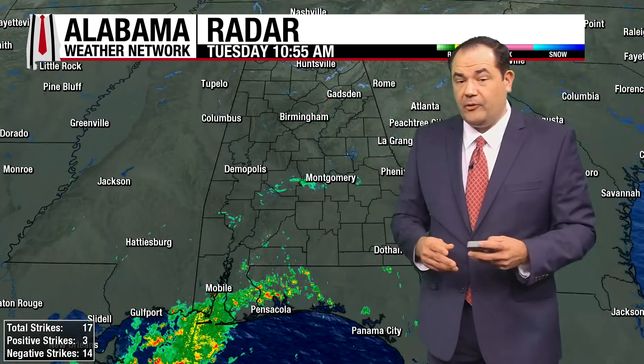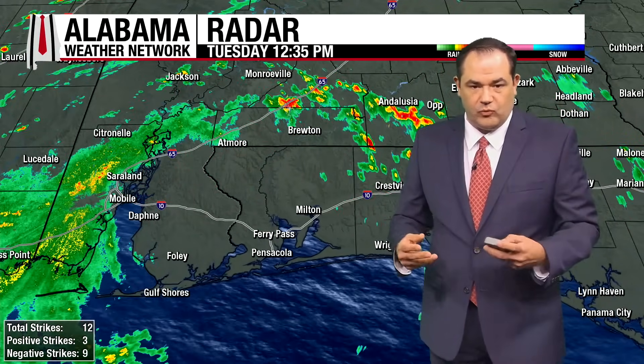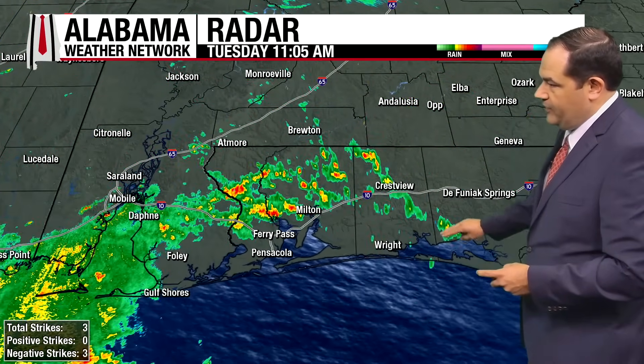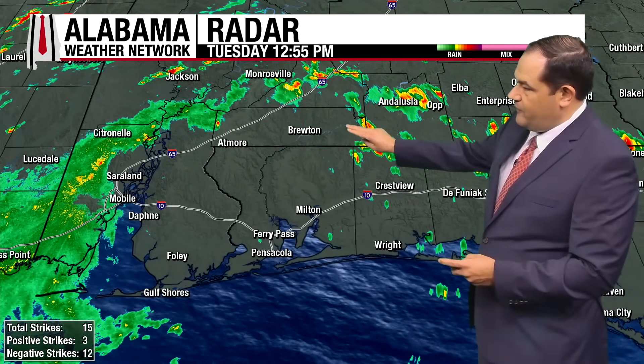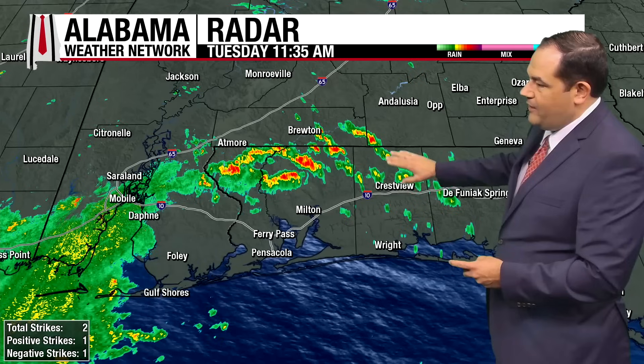We're in a tropical air mass right now, and that's part of the reason we're getting so much rain with any of these heavier thunderstorms. Looking at the current radar, those heavier thunderstorms have kind of moved across the state line now, moving up towards the north.